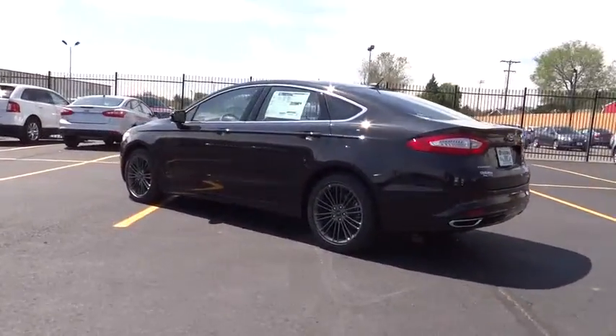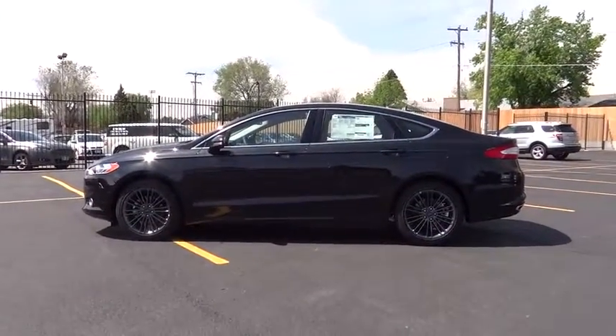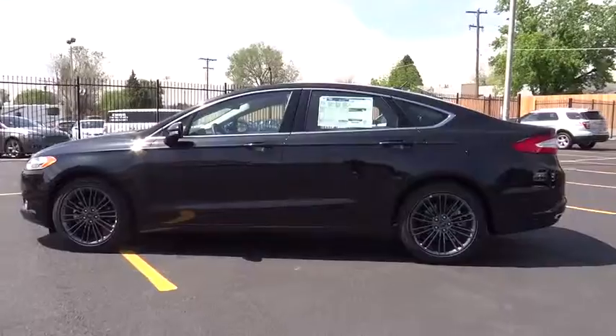Aluminum wheels, keyless entry, AM-FM stereo radio, rear defrost, bucket seats, CD player, passenger airbag, security system, child safety locks.